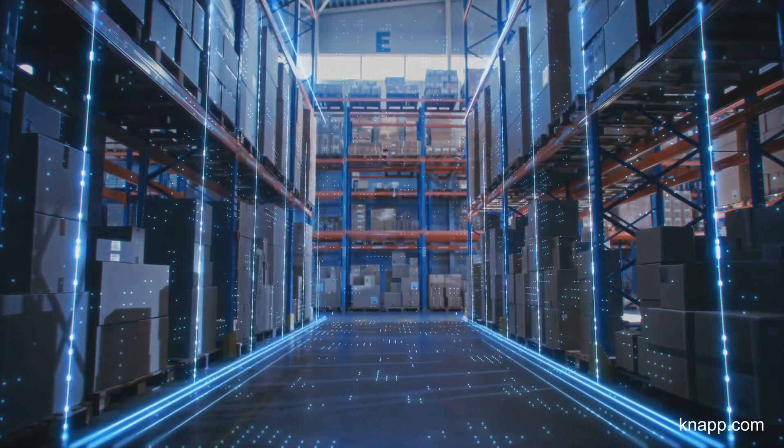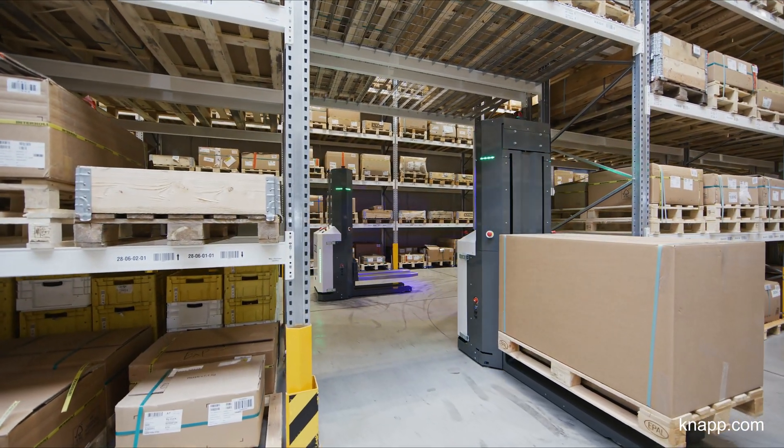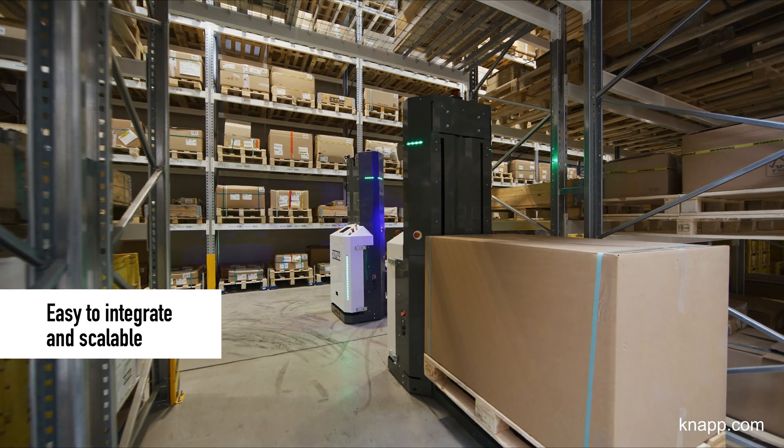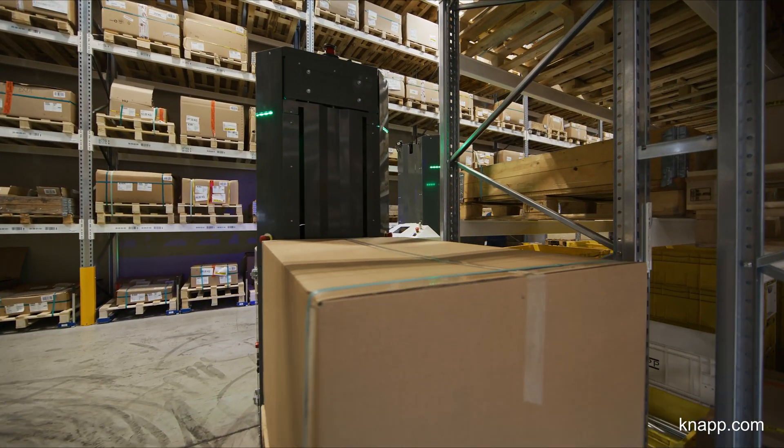To navigate, the flexible Open Shuttle Fork needs no new infrastructure, such as lines or optical sensors. This makes it very easy to integrate Open Shuttles into existing environments. There are no static conveyors, keeping your floor space clear.